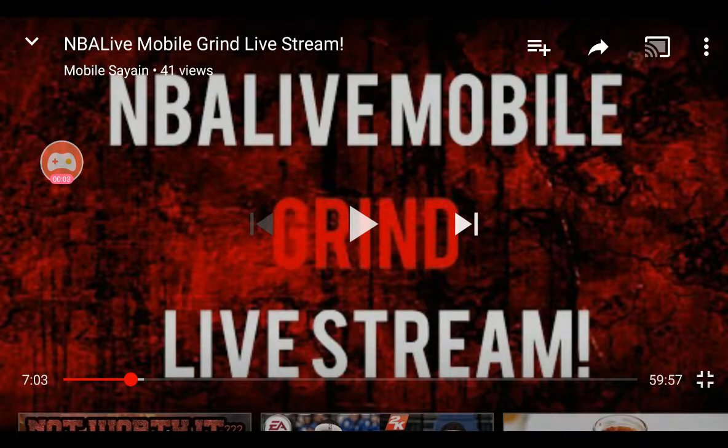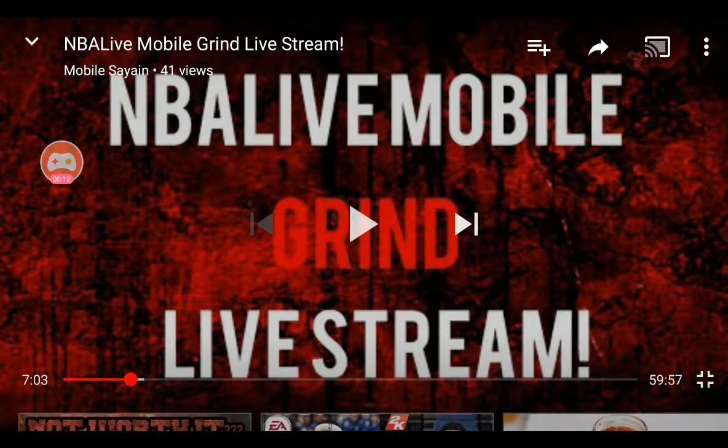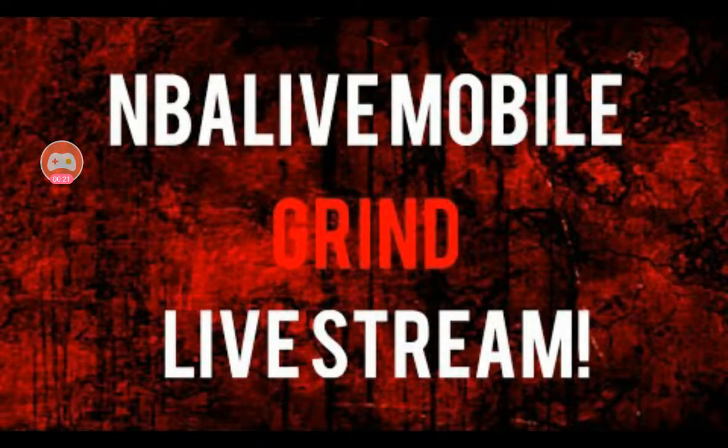Yo, what is up roast fam, it's your boy Get Roasted. Today I'm going to be showing you a way to get 30-minute quarters in NBA Live Mobile 17. Not only will this video show how someone got 30-minute quarters, it will also show you how, if this happens to you, to be scoring 150 points or more.